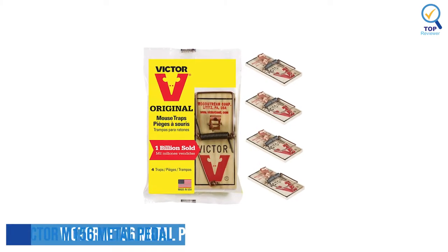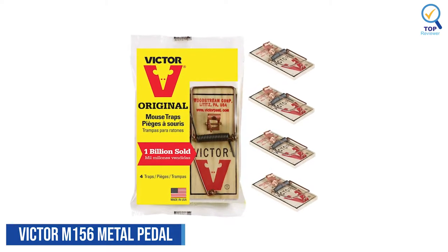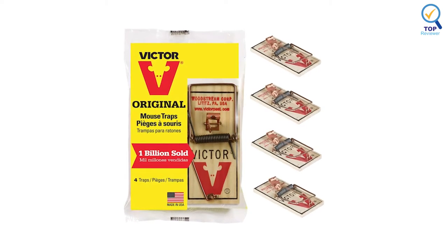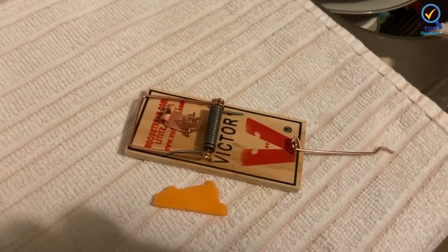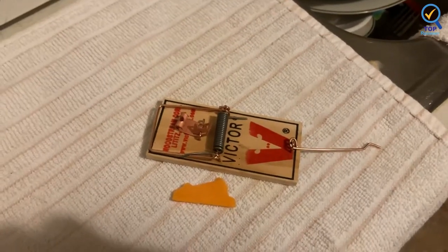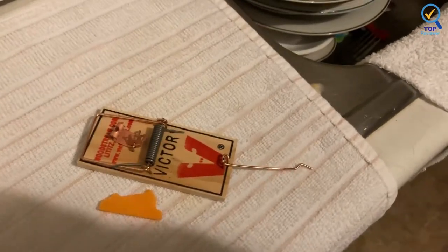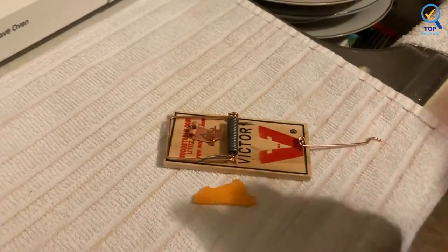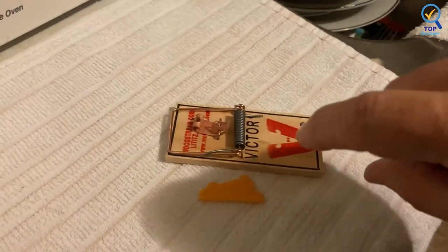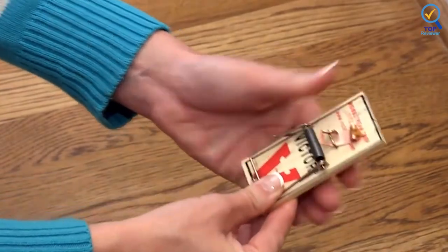Number 2: Victor M204 Metal Pedal Sustainably Mouse Trap. The Victor M204 Metal Pedal Sustainably Mouse Trap is the original wooden snap trap because it works — superior quality and effectiveness. This trap allows for clean and quick trapping, ideal for maximum rodent control. Once a rodent triggers the metal pedal, the trap immediately springs closed to eliminate the pest on contact. It can then be easily disposed of for quick and clean removal.